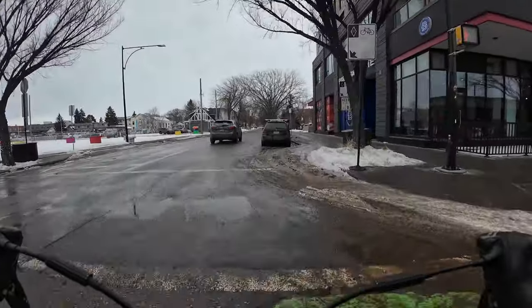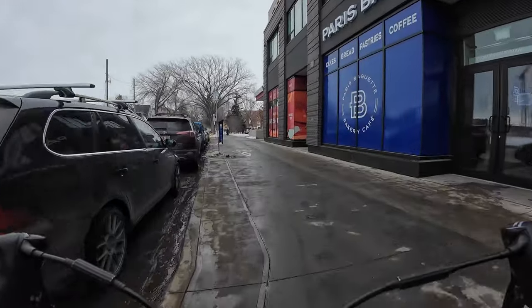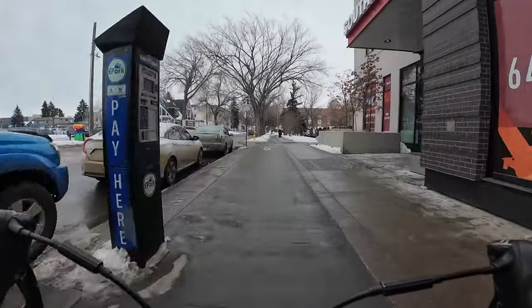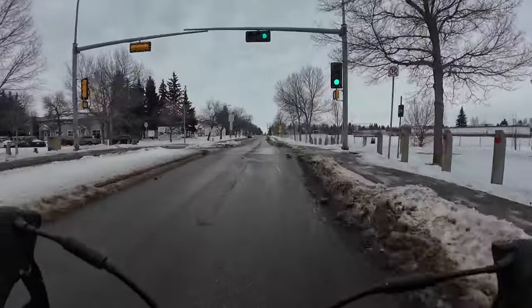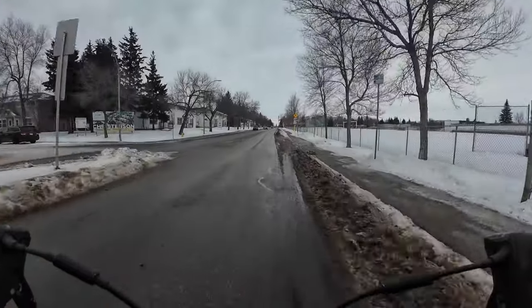So what can be done to keep curb cuts clear? Wherever possible, don't use them. Now, I don't mean to make cities inaccessible for people with mobility issues. I think winter conditions are another reason to use raised crosswalks, also called continuous sidewalks.